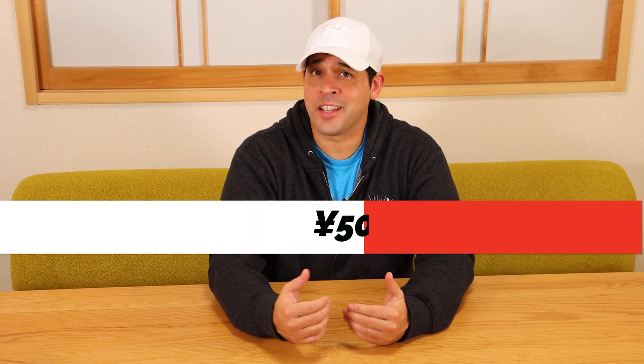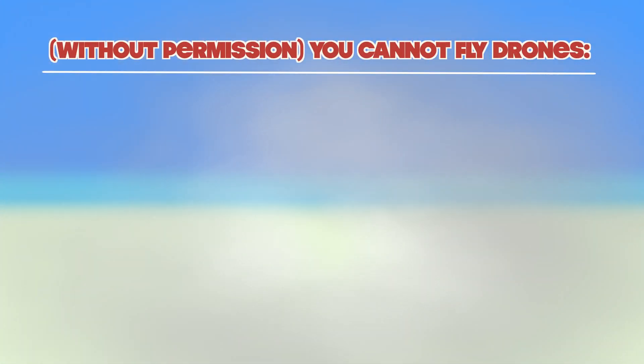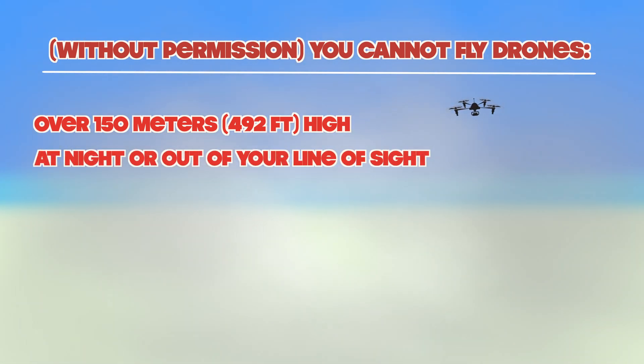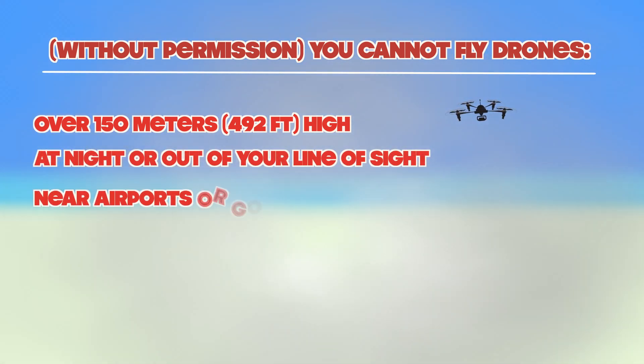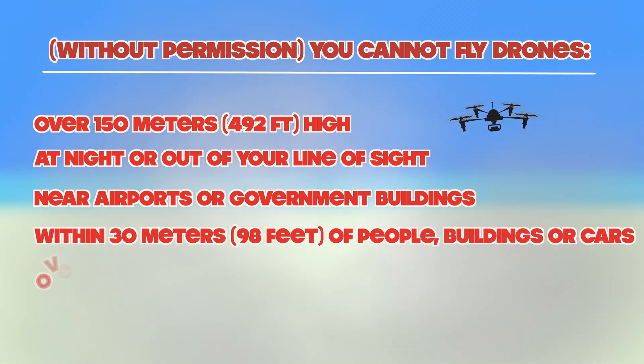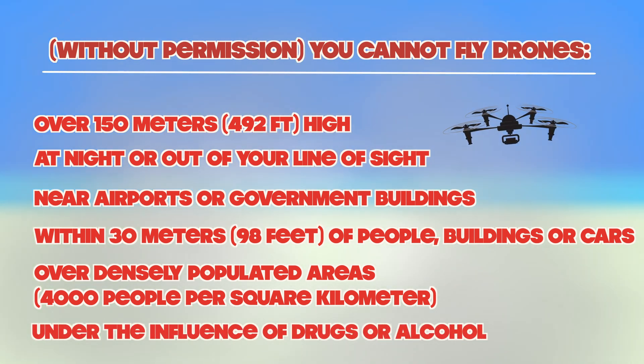Fines can go up to as much as 500,000 yen, which is around $5,000 US — a little bit crazy. There are a lot of rules for flying drones, but here are some of the basics: you can't fly over 150 meters high, at night, or out of your line of sight, near airports or government buildings, within 30 meters of people, buildings, or cars, over densely populated areas — that's 4,000 people per square kilometer — or under the influence of drugs or alcohol.